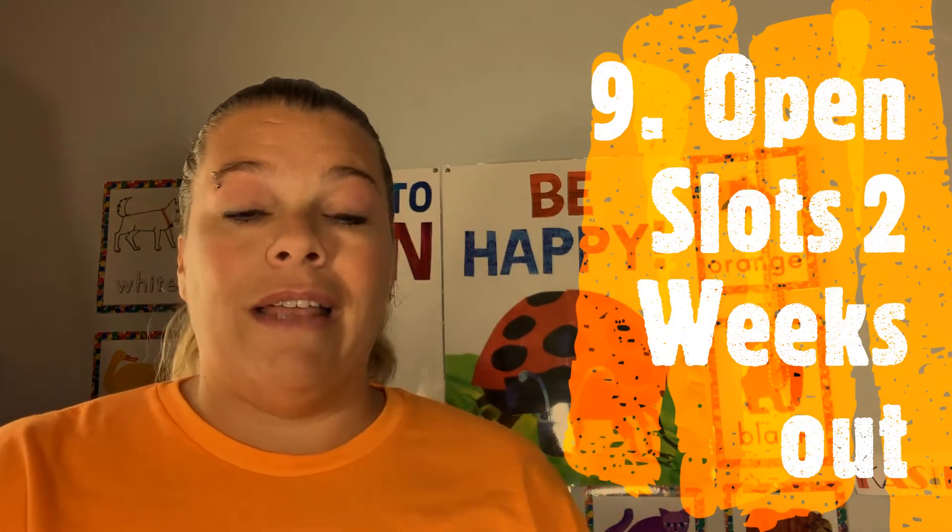Number nine: open slots two weeks in advance to maximize your chance of getting booked right after a class. After you finish a class with a student, they can go in up to two weeks later and rebook that time slot. So you want to make sure that when you're teaching a class, you have two weeks open in case they want to rebook you.